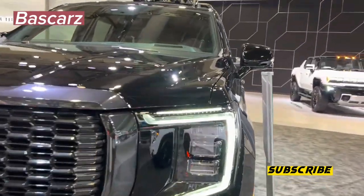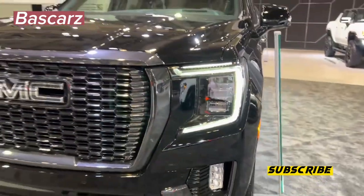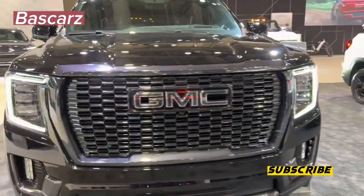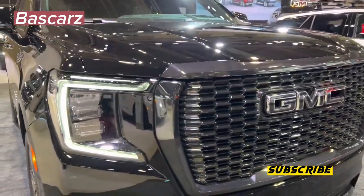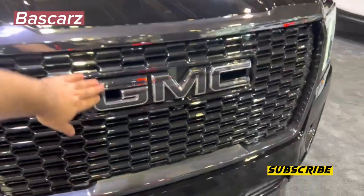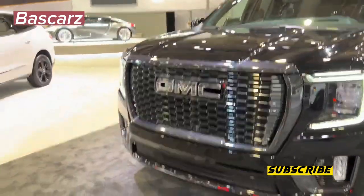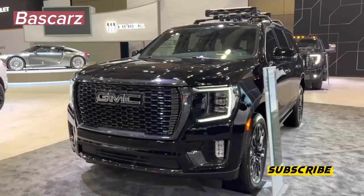As a full-size SUV, the 2023 GMC Yukon can transport multiple passengers, haul plenty of cargo, tow a good-sized trailer, and take the occasional off-road adventure. While every Yukon comes well-equipped, for buyers that want this stylish SUV's impressive capabilities, a luxurious cabin, and a bevy of high-tech safety and entertainment features, the Denali Ultimate is the ultimate way to go.